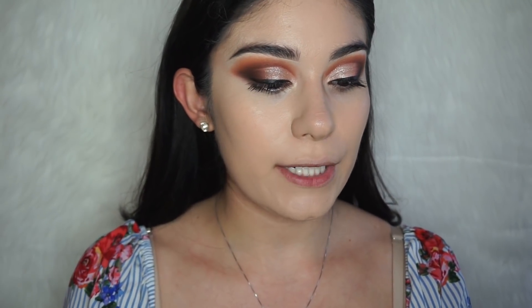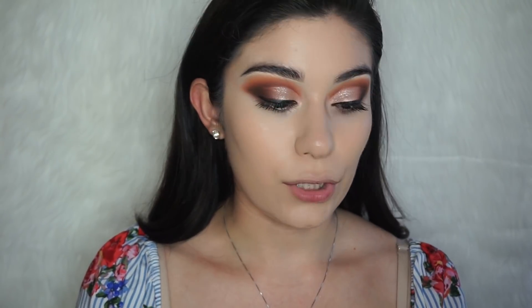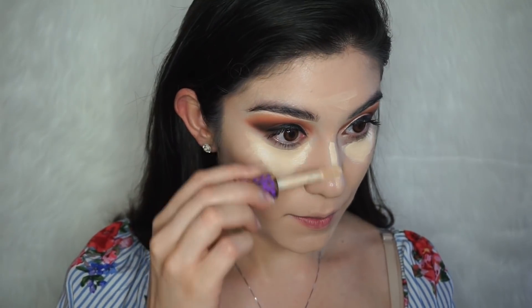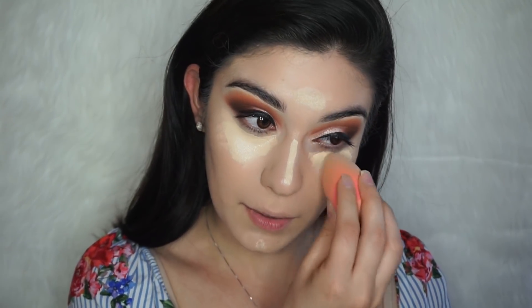For concealer I recommend two options: one drugstore and one high-end. The drugstore option is the L'Oreal True Match Concealer — medium to full coverage, buildable two to three times. On top of that, I'm applying the Tarte Shape Tape Concealer, one of the most popular concealers right now. It's full coverage, covers all my dark circles, and is long-lasting. I'm using it in shade Light Sand and blending it out with my beauty blender.